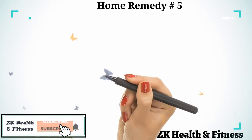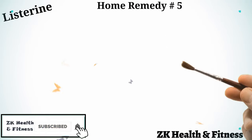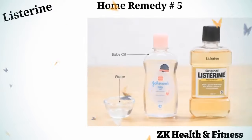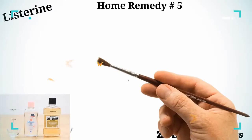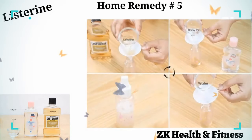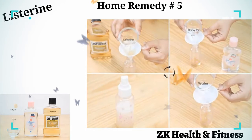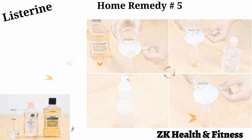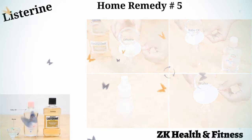Home Remedy 5: Listerine. Listerine is a versatile ingredient that can be used for a wide variety of skin, hair, and health issues. Pour about half a cup of water into a medium-sized spray bottle. Add one tablespoon each of Listerine mouthwash and baby oil. Screw on the spray nozzle and shake well before use. Spray the solution on the affected areas twice daily.